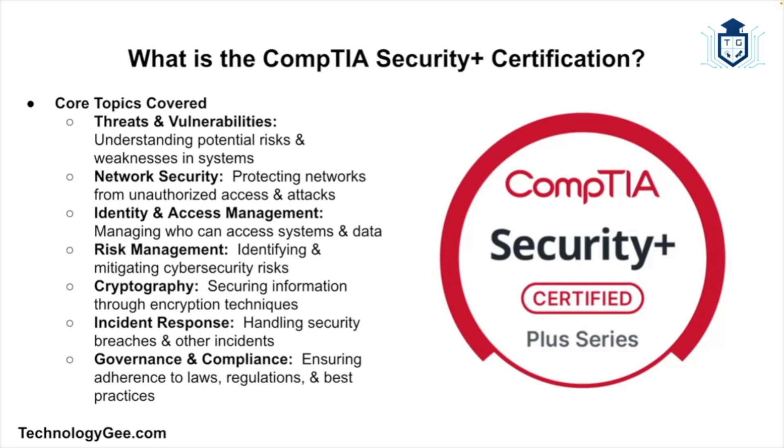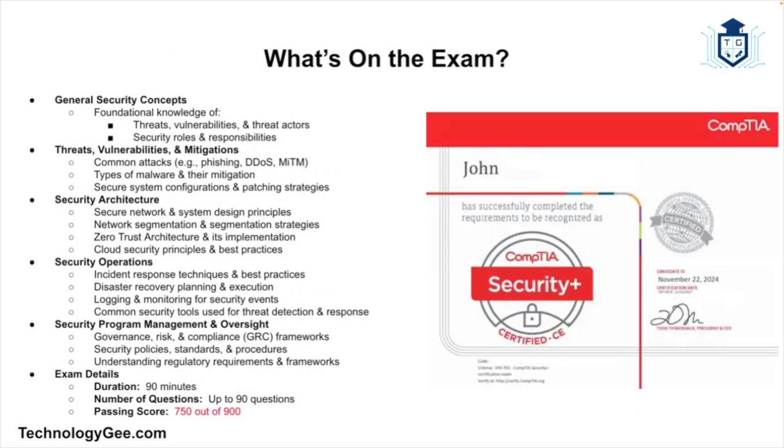Let's start with the basics. The CompTIA Security Plus is a vendor-neutral, entry-level cybersecurity certification offered by CompTIA, which stands for Computing Technology Industry Association. It was designed for people who want to prove they have the skills to work in cybersecurity. You don't need to be a hacking genius or have a degree in computer science to earn it, but you do need to understand the foundations of security — things like threats and vulnerabilities, network security, identity and access management, risk management, cryptography, incident response, and governance and compliance. In short, Security Plus teaches you how to protect systems, networks, and data from cyber threats, and how to respond if things go wrong.